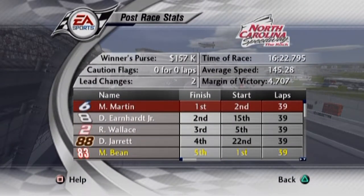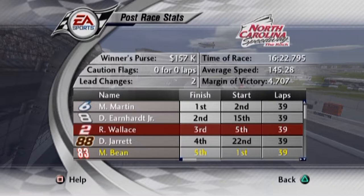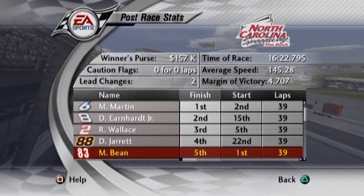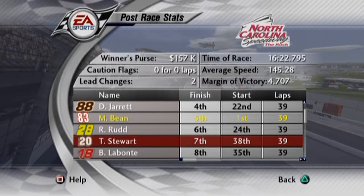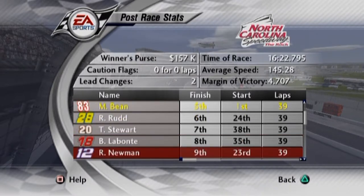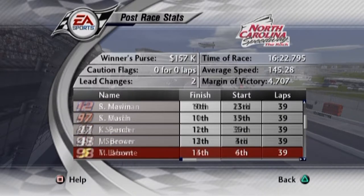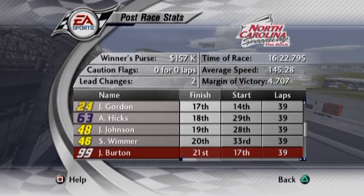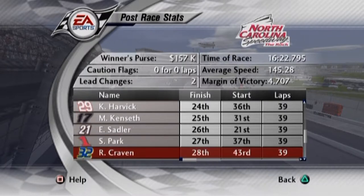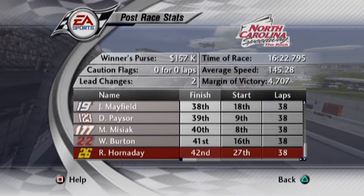Here are the race results for the Subway 400 at North Carolina Speedway, a.k.a. The Rock. Mark Martin is your race winner, followed by Dale Earnhardt Jr., who started all the way from 15th place. Rusty Wallace finishes third, Dale Jarrett fourth, and we round out the top five. Sixth is Ricky Rudd. Seventh is Tony Stewart, who came from 38th place. Bobby Labonte came from 35th. Ninth is Ryan Newman, and rounding out the top ten is Sterling Marlin. Winner's purse of $157,000. No cautions, two lead changes. Time of race 1:62.3, average speed of about 145 miles per hour. Margin of victory 4.7 seconds.